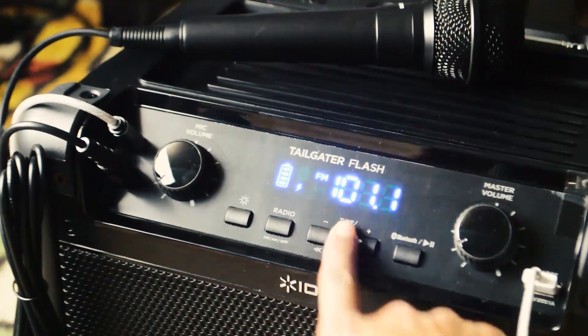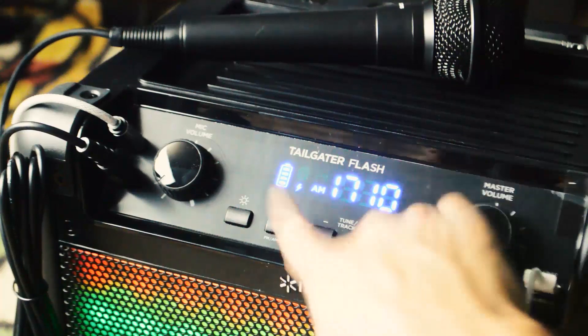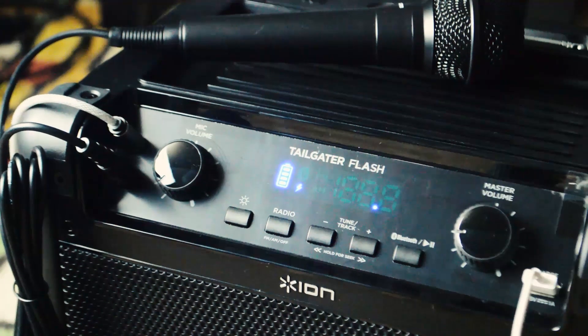Here's the coolest thing: you can actually be singing into the microphone while music is playing, so you can have a full-on karaoke night with your friends. How cool is that?